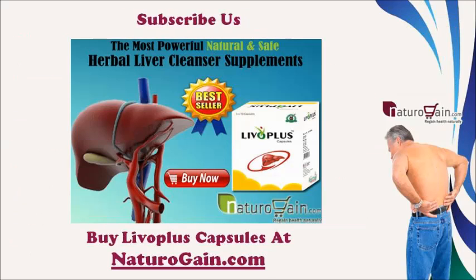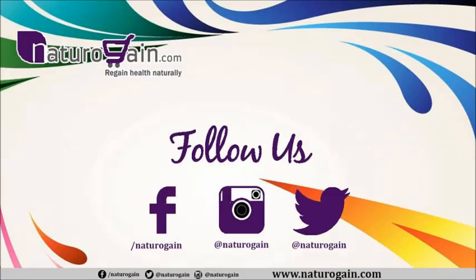You can find more details about Liva Plus Capsules at naturogain.com. If you liked this video, please subscribe to our YouTube channel for more health video tutorials. You can also follow us on social networking platforms such as Facebook, Twitter, and Instagram to get the latest updates about our herbal supplements and services. Thank you for watching.